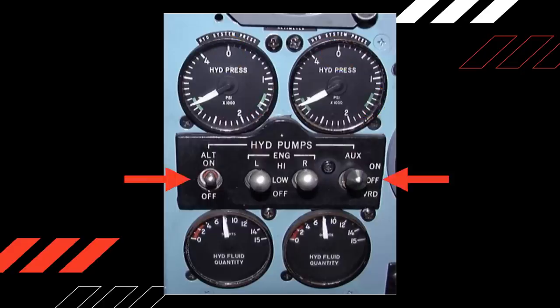Switches controlling the auxiliary and alternate hydraulic pumps are also located on the same instrument panel. Ground, take-off, and landing operations are conducted with the engine-driven hydraulic pump switches in the high position and the auxiliary and alternate switches on. During in-flight operation, system pressures are reduced to 1,500 psi by positioning the engine-driven pump switches to low and turning the auxiliary and alternate switches off.